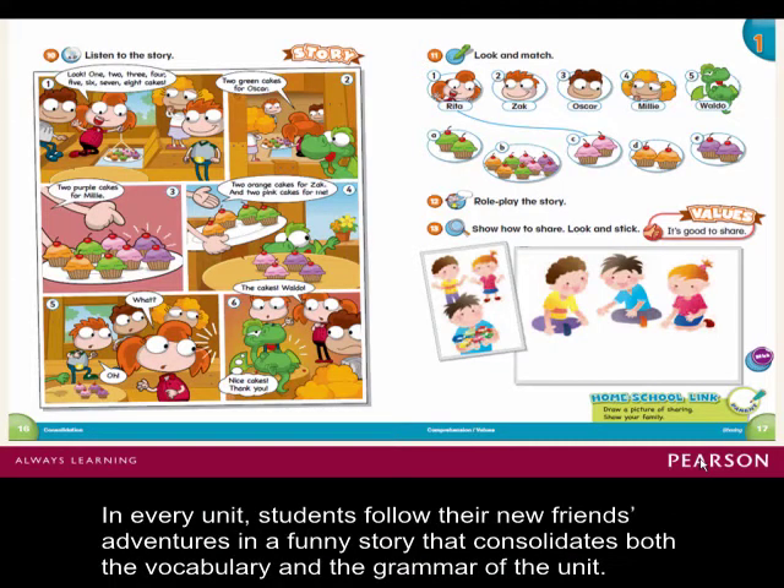In every unit, students follow their new friends' adventures in a funny story that consolidates both the vocabulary and the grammar of the unit.